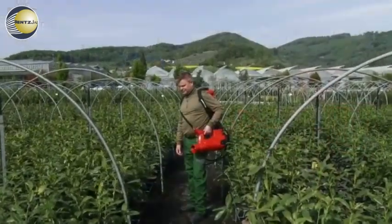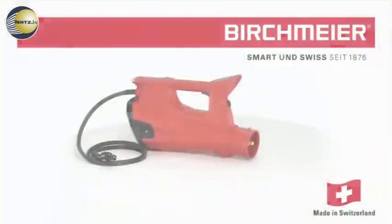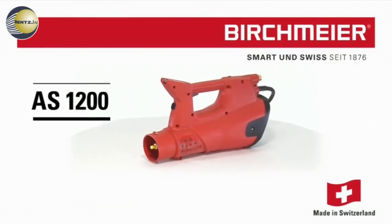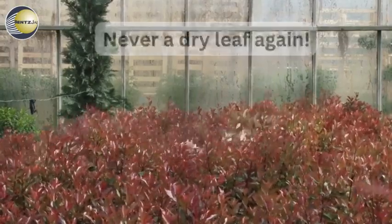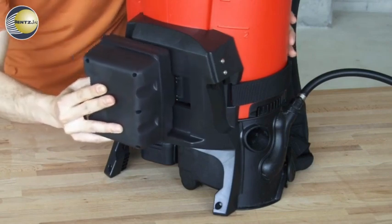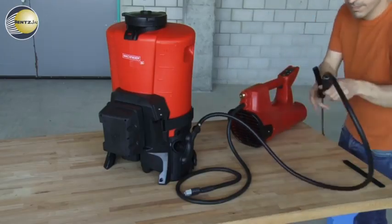Spraying even more efficient with the Airborne Spraying Technology from Birchmeier. Now the new battery spray blower AS1200. Never a dry leaf again. The clever concept: AS1200 and your Birchmeier battery sprayer, ready to use in just a few steps.